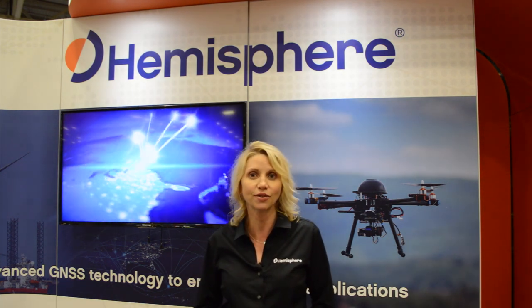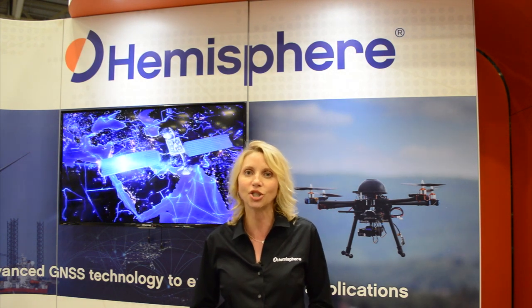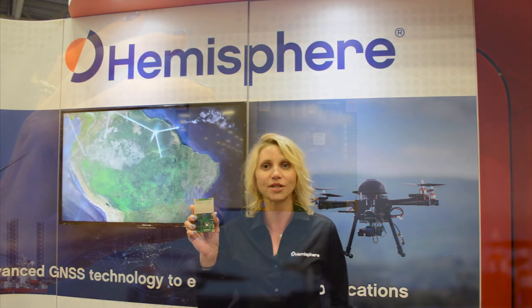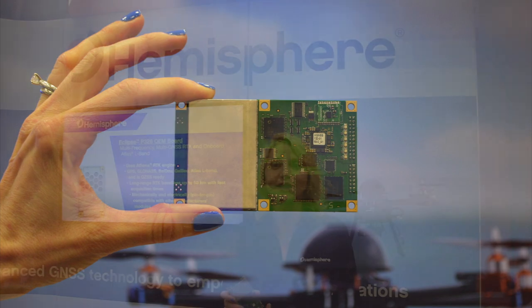to introduce the latest in our line of multi-frequency, multi-GNSS OEM boards. This is the Vector Eclipse H328. This is a dual antenna board offering fast accuracy heading at better than 0.02 degrees.